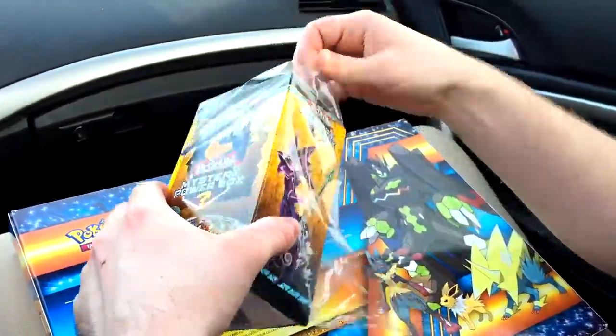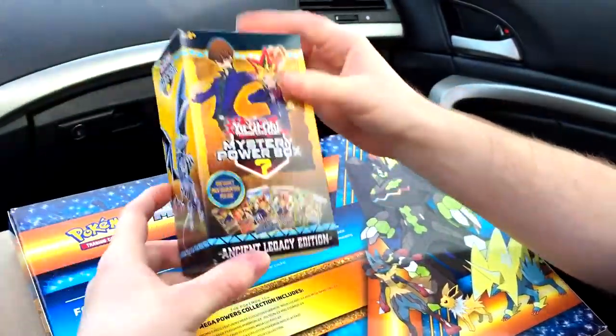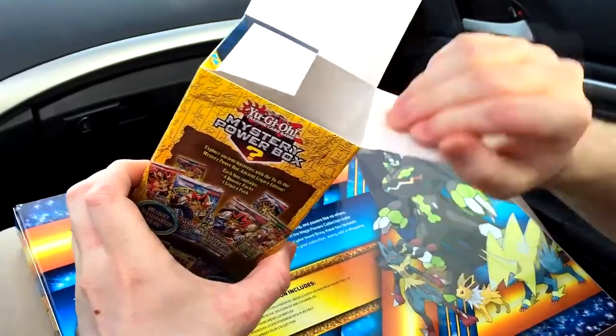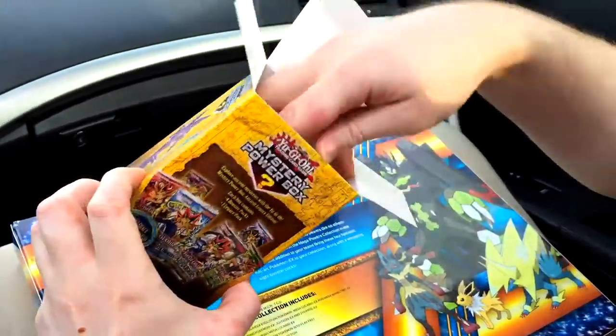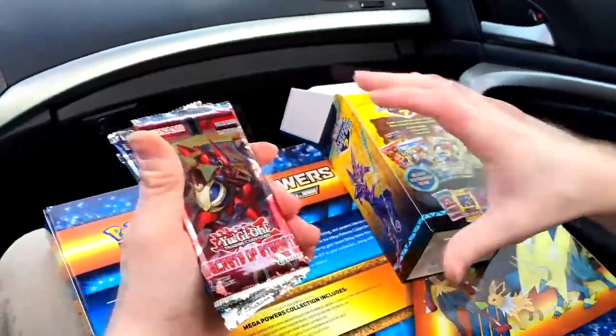It's probably been at least 10 to 15 years since I've opened Yu-Gi-Oh. There's Pokemon in the background if you can't tell - that's our play mat for today, that'll be in a future video. All right, so we're gonna get on into this and see what all comes in this mystery power box. I'm just gonna rip it on open here.